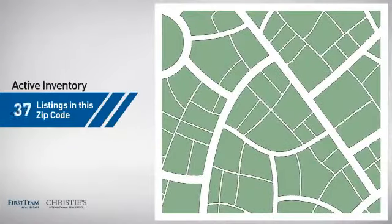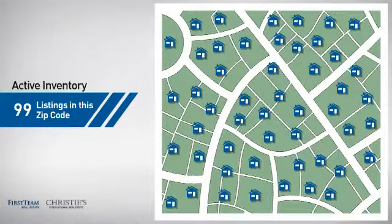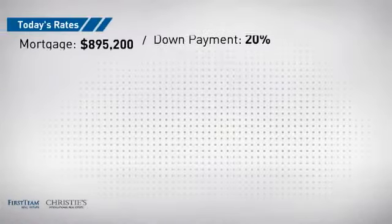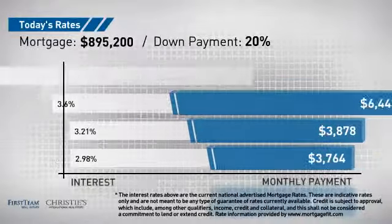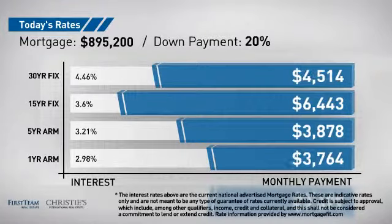Wondering how it stacks up against the competition? There are now just under 100 homes on the market within this zip code. If you're thinking about getting a mortgage for this property, you could be looking at these options with regards to current interest rates and monthly payments.